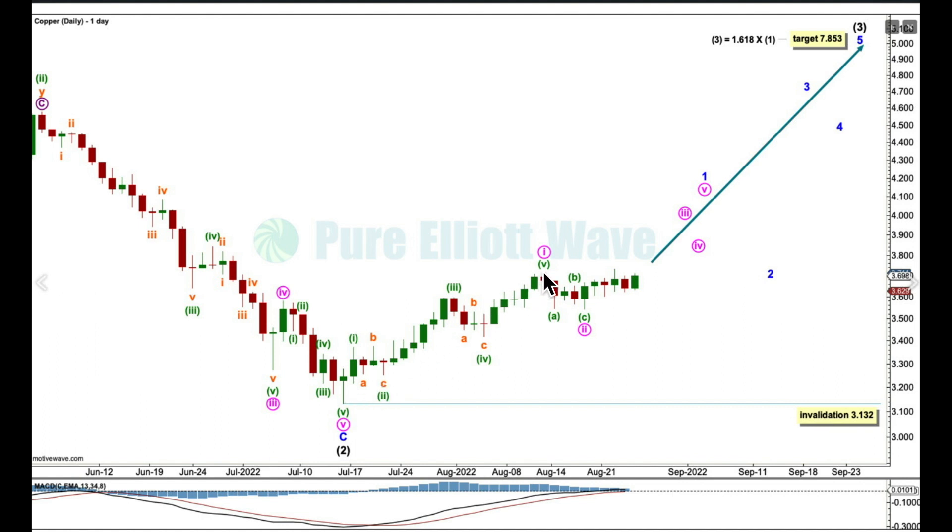From this low to this high, this impulse subdivides perfectly with perfect alternation between a flat for minuet 2 and a zigzag for minuet 4. Within minuet 2, sub-minuet C has moved slightly below the end of A — there's no truncation here. Likewise for minuet 4, C has moved below the end of A — there is no truncation here. If minuet 2 is over here, minuet C has moved slightly below the end of A — there is no truncation. I don't like wave counts with truncations.